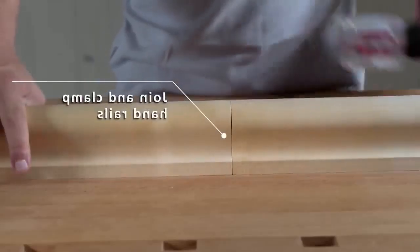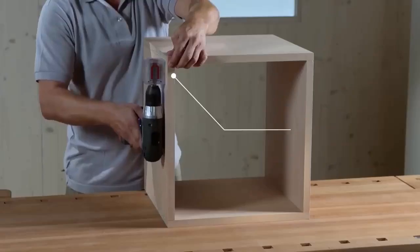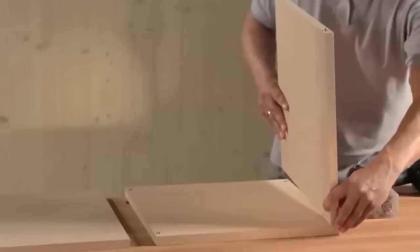The connector screws securely into pre-board holes. The Mini-Mag, used with a cordless drill, generates a clamping force of up to 250 kilograms per connector.